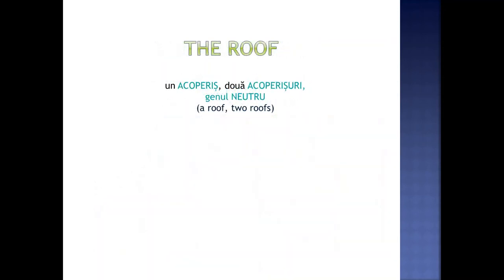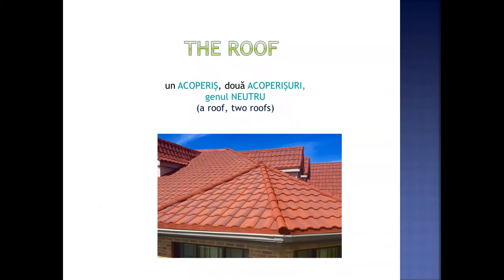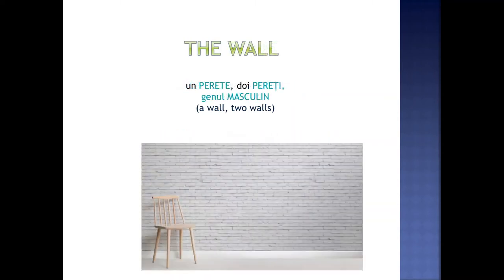The roof. Un acoperiș. Două acoperișuri. Genul neutru. The wall. Un perete. Doi pereți. Genul masculin.